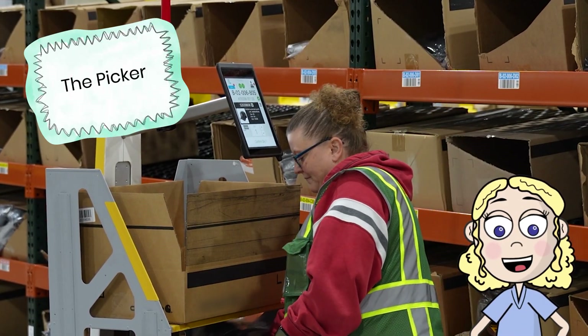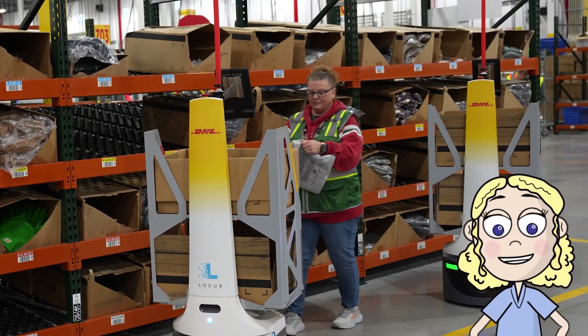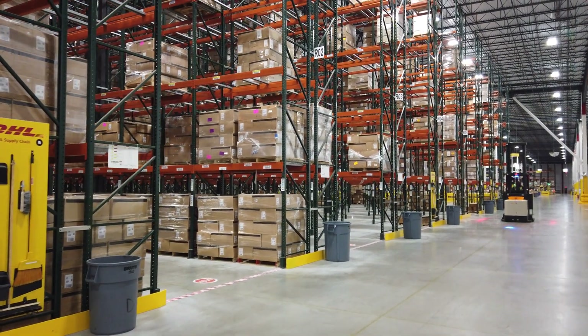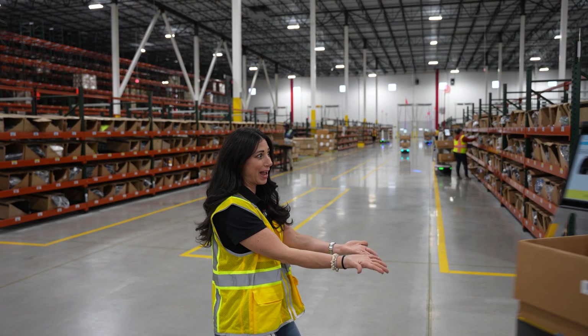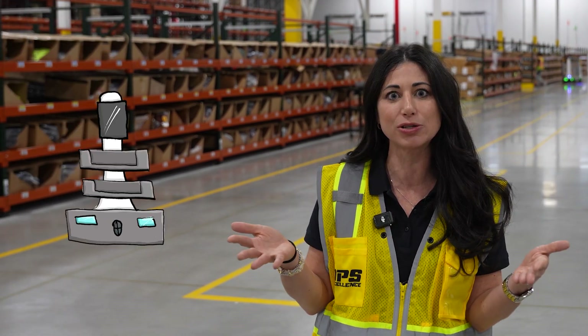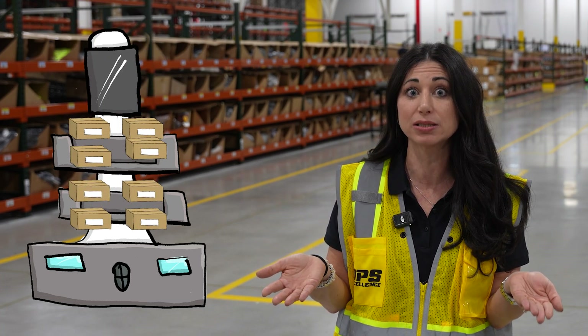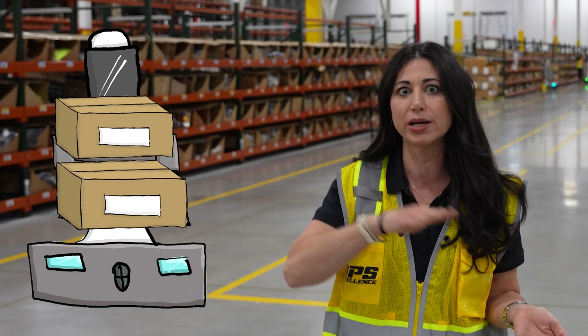A picker is simply a person that picks out the item you ordered and places it on the robot to be packaged and sent to your house. There are a number of different shelf arrays based on how we're picking the product. We want to optimize the number of boxes we can fit on a robot. We look at how many items are in an order and if it needs a large box or a small box. If we need small boxes, we can fit say eight small boxes, four and four. If it needs a large box, we can fit two large boxes, one and one.